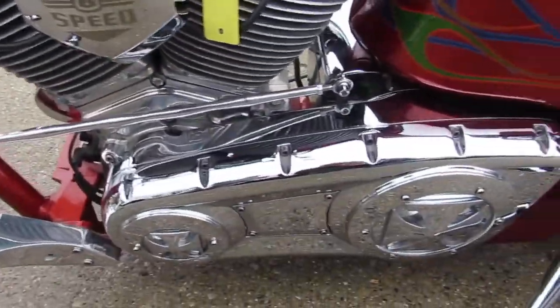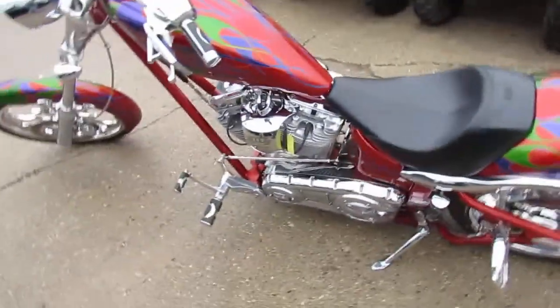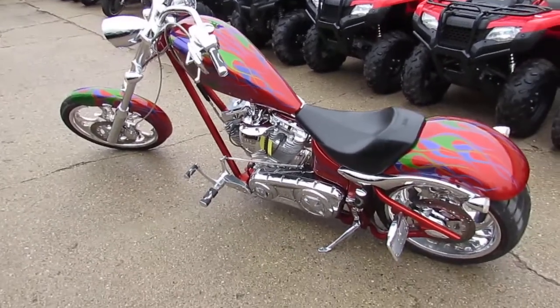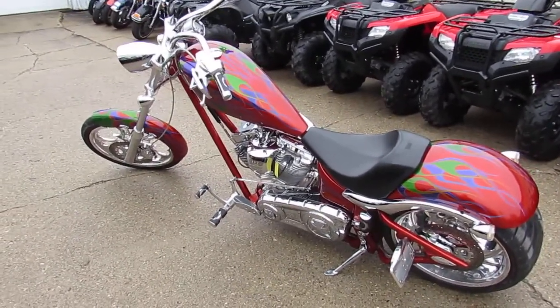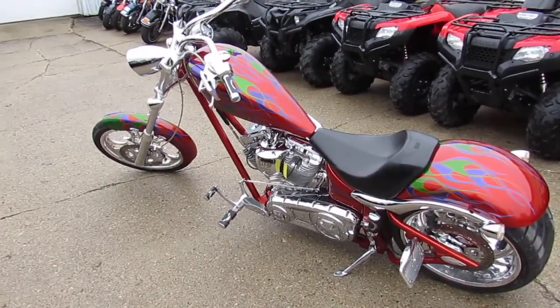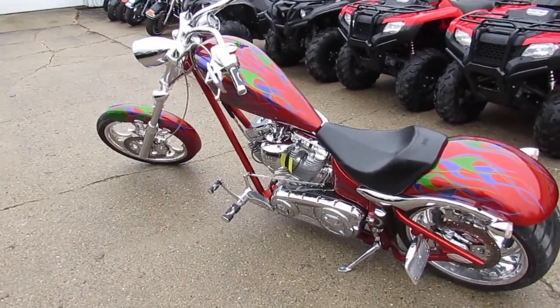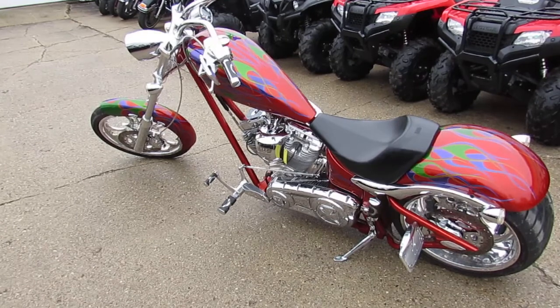You guys can turn heads anywhere you go. Sold new for well over $30,000 — can be yours today for $14,500. It's a lot of bike. As you know, they're not making them anymore, hard to find. It's a Big Dog K9 2008 with a 117 S&S diamond cut head motor.